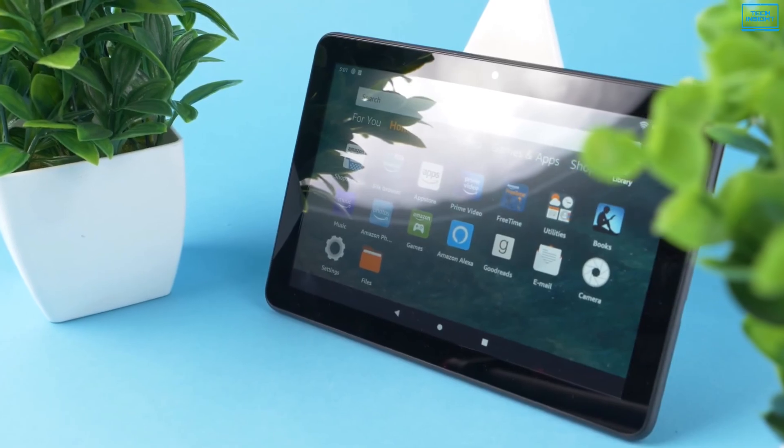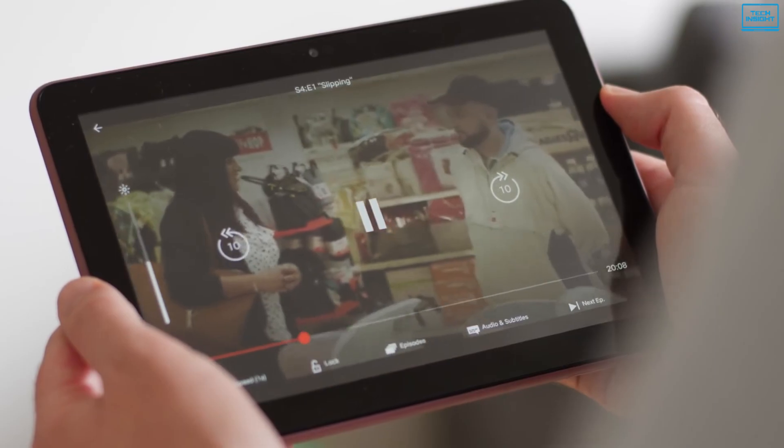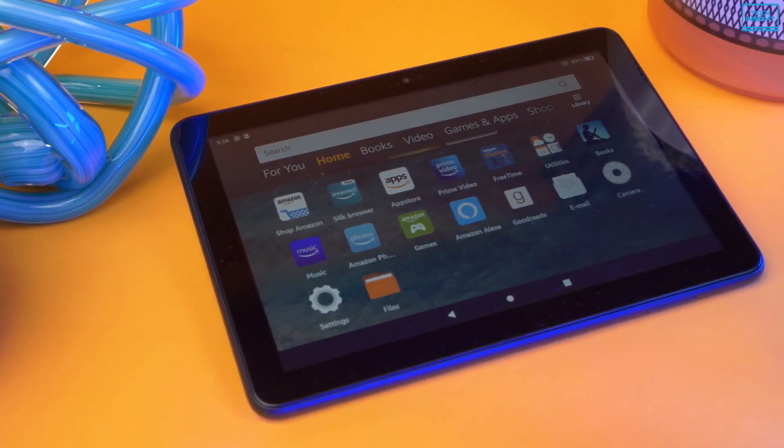So, if you're already in the Amazon ecosystem and you want a budget tablet to surf, shop, and consume content, then the Amazon Fire HD 8 is a great budget option for you.